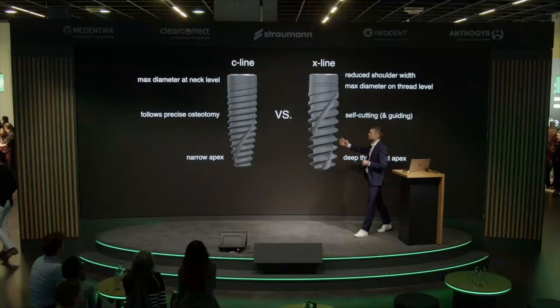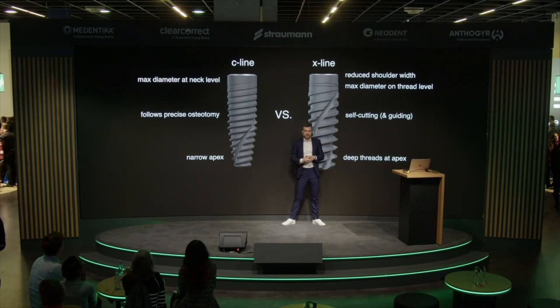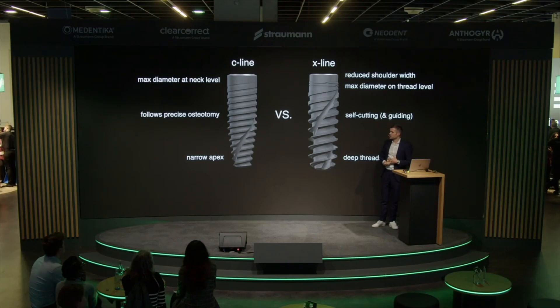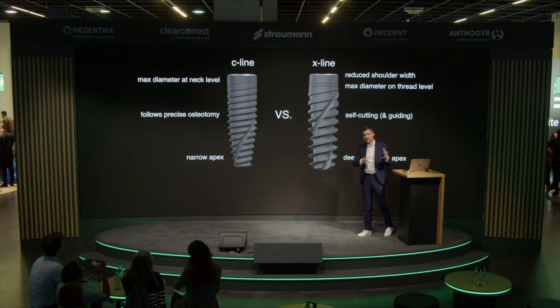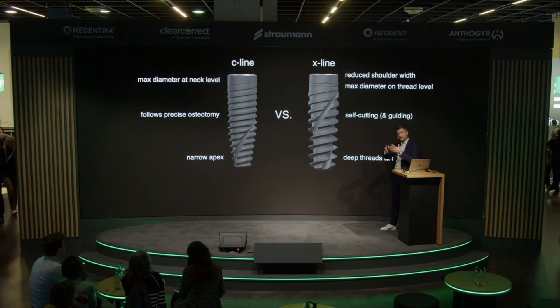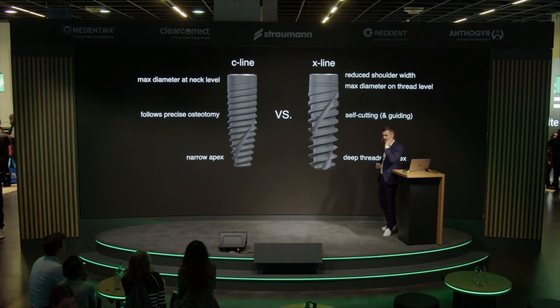Looking at the differences between the two implant systems — we have the C-line, the more conservative design, and the X-line, the BLX, which is now more well-known. In the C-line, the maximum diameter is at the implant's neck, so the osteotomy preparation differs. On the BLX, the widest diameter is on the threads, meaning the neck is more narrow. This matters when placing implants in the posterior maxilla with limited remaining bone height.